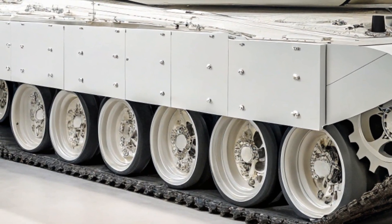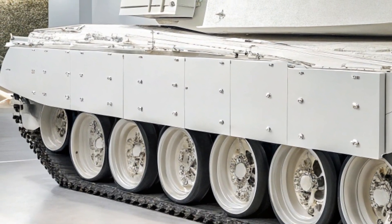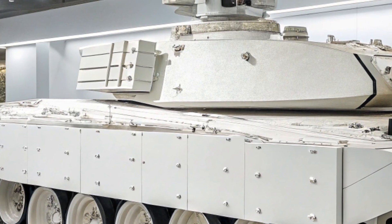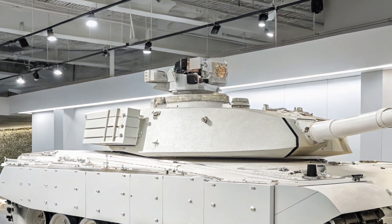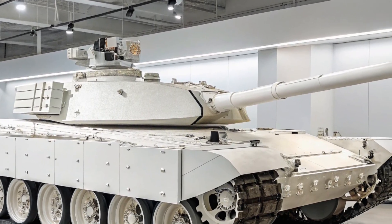This latest version brings major improvements in firepower, armor, and battlefield awareness. The Type 99A is a third-generation main battle tank developed by Norinco, and it has become the symbol of China's modern armored force. With the 2026 upgrade, China has pushed the boundaries even further in terms of both technology and combat readiness.